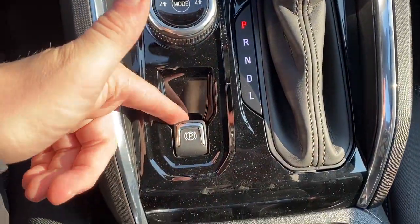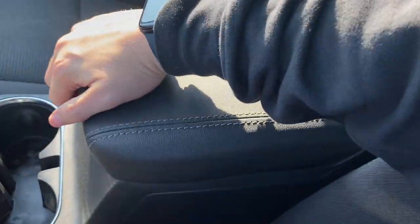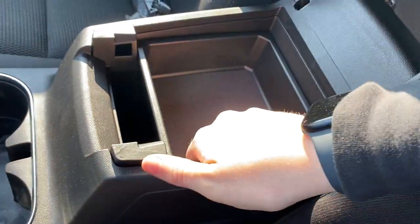Moving down here, we have our power park brake, two cupholders, and our center console. Taking a look inside, we have a storage compartment above as well as below, and there's also a 12-volt plug-in in there.